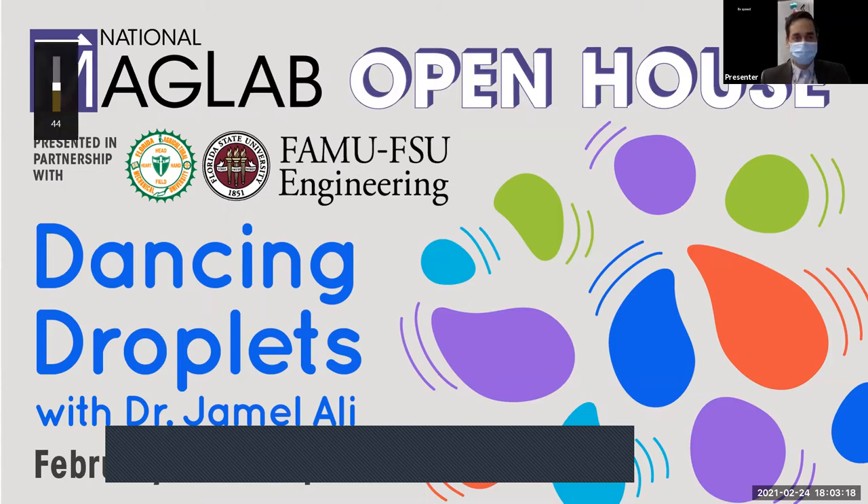Hello, everyone. My name is Dr. Jamal Ali. I'm an assistant professor at the FAMU-FSU College of Engineering in the Department of Chemical and Biomedical Engineering. Today I'm joined with a few members of my research group, who you'll meet shortly. We work on projects ranging from micro and nanometer robotics, active magnetic colloids, and the manipulation of small micro-organisms.